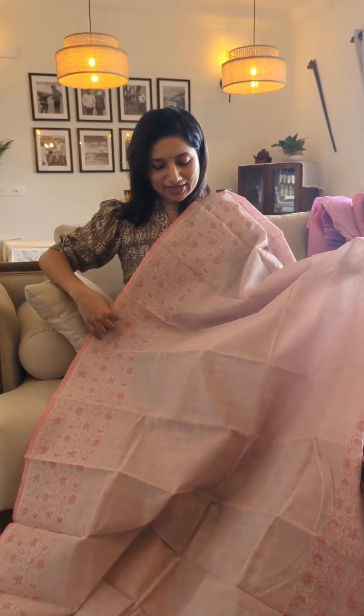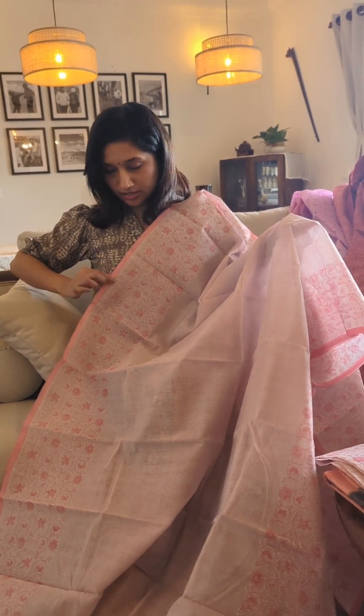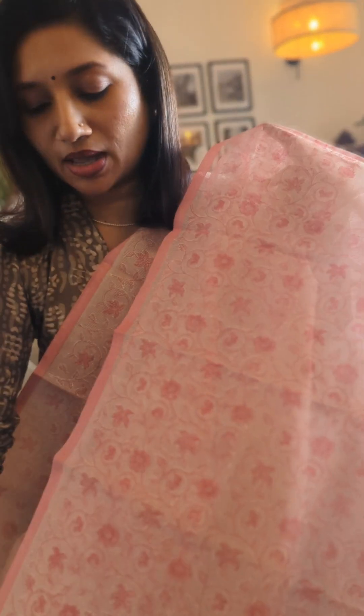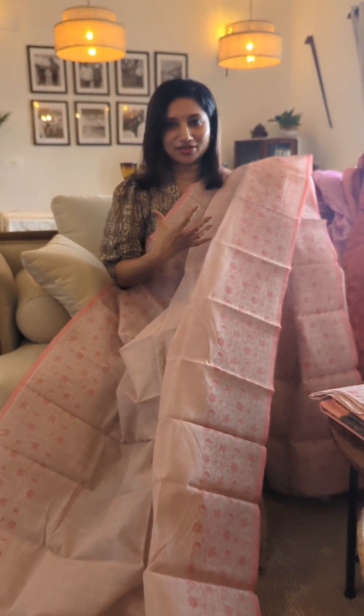Coming back to the kota drape, perfect for casual styling — here is an absolutely light tone of pink. You have a slightly deeper tone of pink for the border prints, but the rest of the body has a very light tone of pink with self designs. The borders are in floral prints matching on either side of the drape, and the palla prints match the border of the drape. These are very subtle tones which look really pretty.